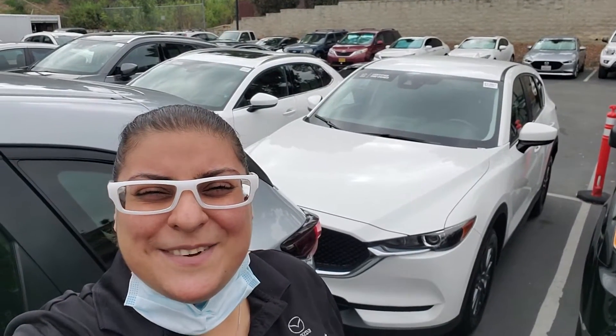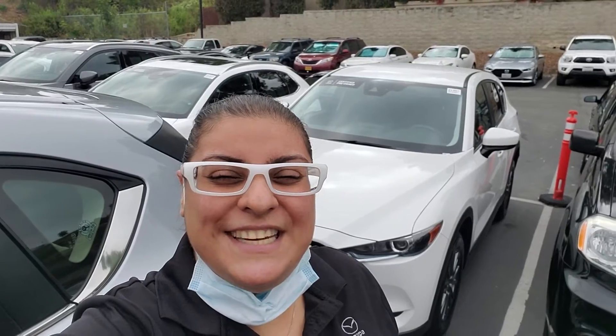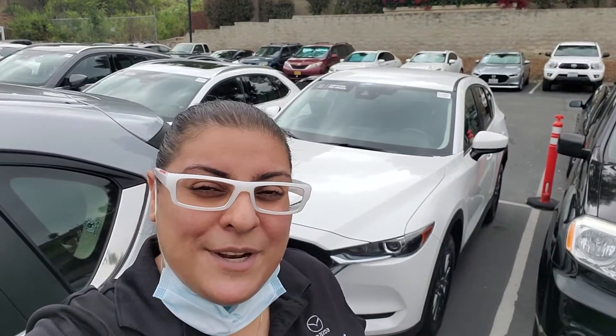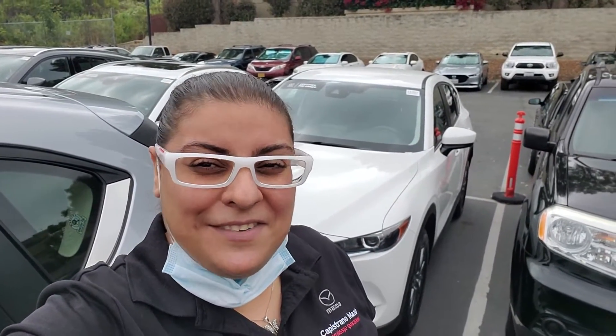Hello everybody! Thank you so much for reaching out regarding this beautiful 2017 Touring Mazda CX-5 in beautiful snowflake white color. It has a little bit of shimmer to it, but because the sunlight is not exactly up there right yet, you won't see it. So let's take a look at the car and the features.